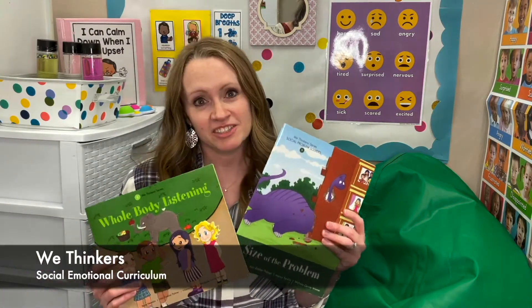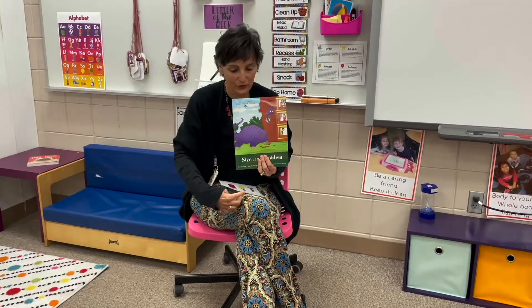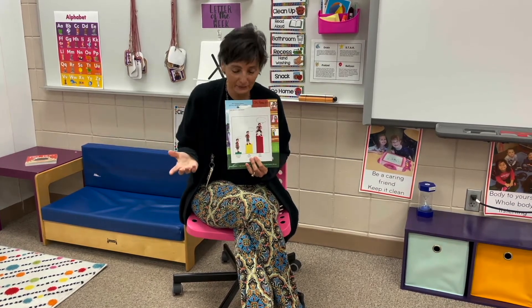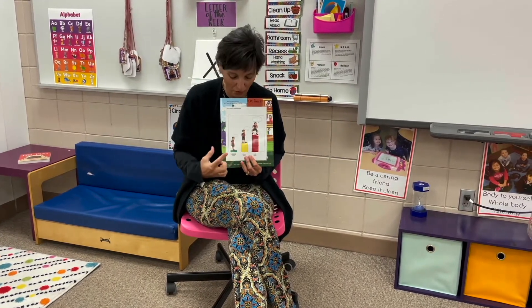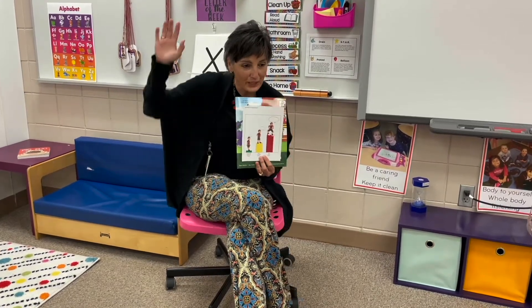We teach a variety of social emotional skills to kids throughout the school year here at Pearson, and one of the ways that we do that is with our social emotional curriculum called WeThinkers. It consists of a series of 10 stories and 10 concepts that we teach kids — the social worker and myself. We go into classrooms, read the story, do activities, and then teachers continue with additional activities to reinforce the concepts. All parents get a letter every week that comes home telling about what concept was taught and also ideas for practicing at home.